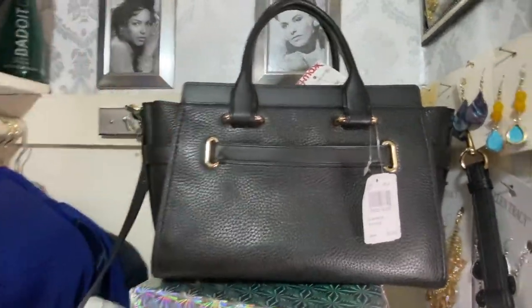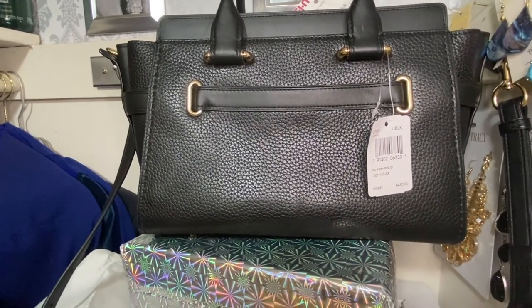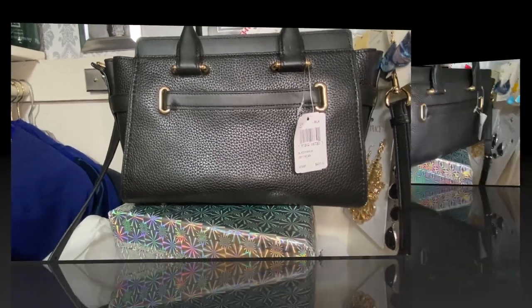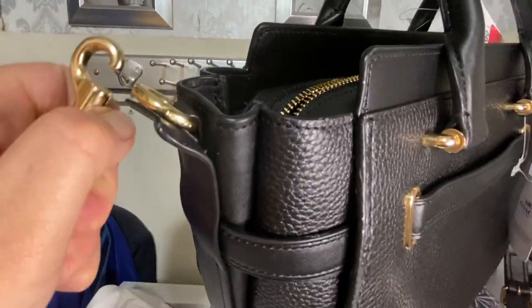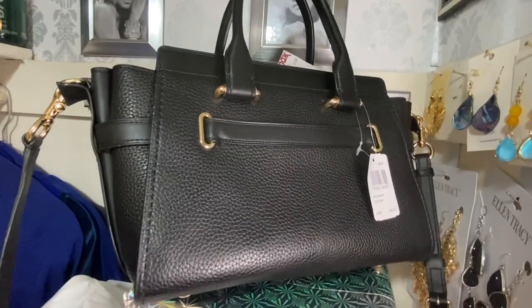I am just loving this bag! It has a detachable strap with a 19-inch drop. I love that because you can take it off and switch it with another bag if you like. That's it, guys — that's my little haul!